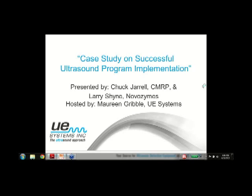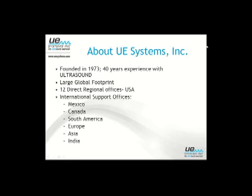Good afternoon, everybody. Thank you for joining us on our June webinar. We're excited to have a good group of folks here today, and happy to have our presenters, Chuck and Larry from Novozymes. They're going to be walking us through a case study on the process they've gone through to implement an ultrasound program at their facilities, the success they've had, and how they've gotten there.